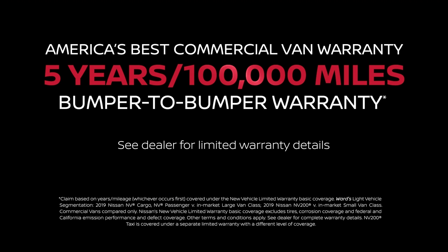The Nissan NV200 Compact Cargo is covered by America's Best Commercial Van Warranty, featuring a five-year, 100,000-mile bumper-to-bumper limited warranty. Ask your Nissan Business Certified dealer for details.